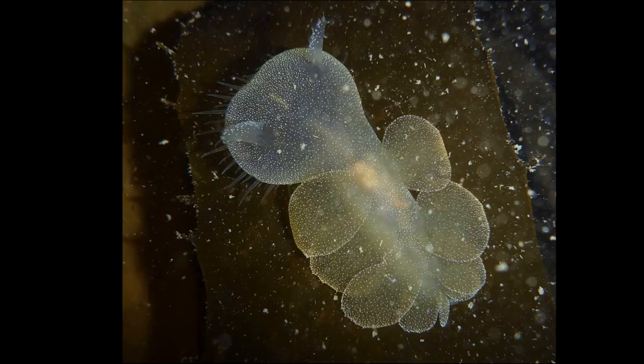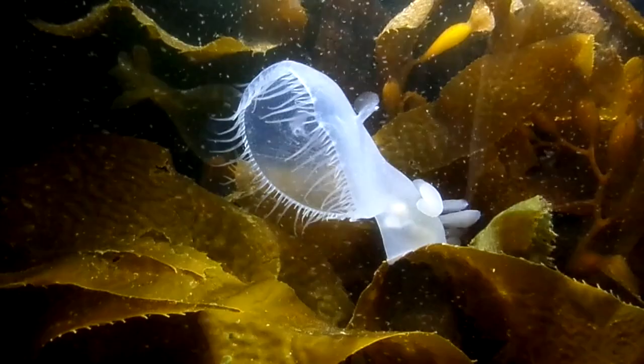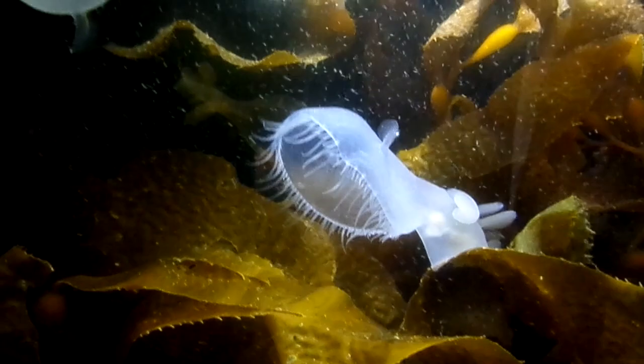Unlike most nudibranchs, hooded nudibranchs lack a radula — the rasping tongue that other nudibranchs use to feed. Instead, the sea slug has an oral veil, or hood, for trapping small animals and pulling them into its mouth.